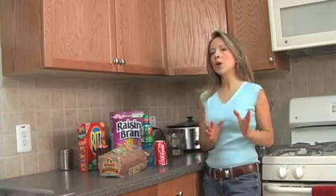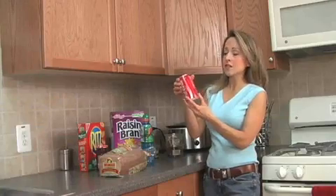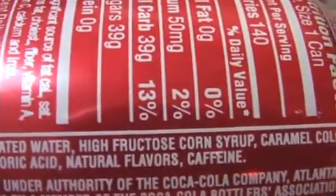The number one place most people are getting their high fructose corn syrup is in soda. The ingredients list on this Coke reads: carbonated water, high fructose corn syrup.